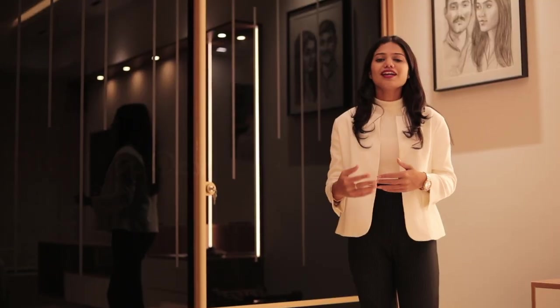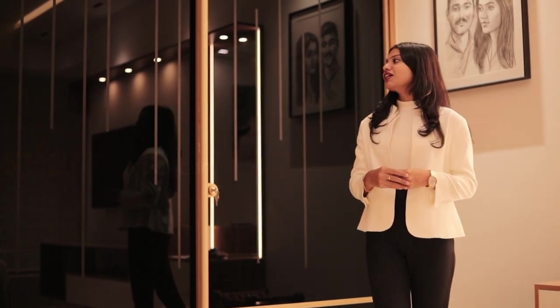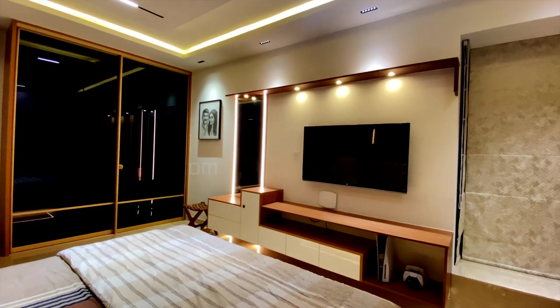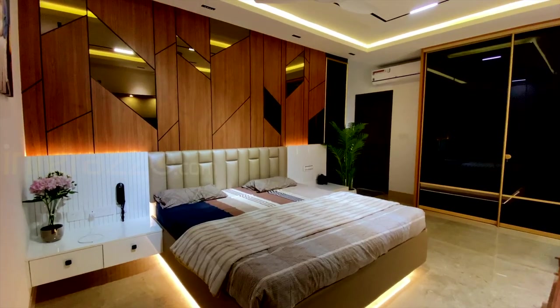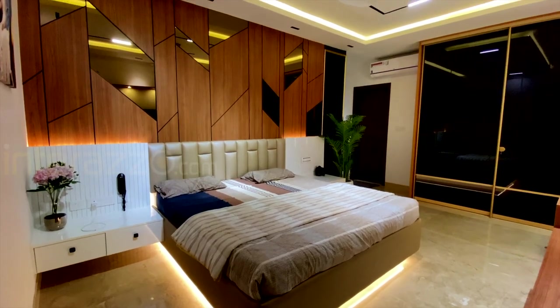Now we are in the luxurious master bedroom space. We have provided an Aristo wardrobe with a sliding mechanism and done glass etching lines on top of it. This is the king-size cockpit storage with a laminated headboard with cushioning.